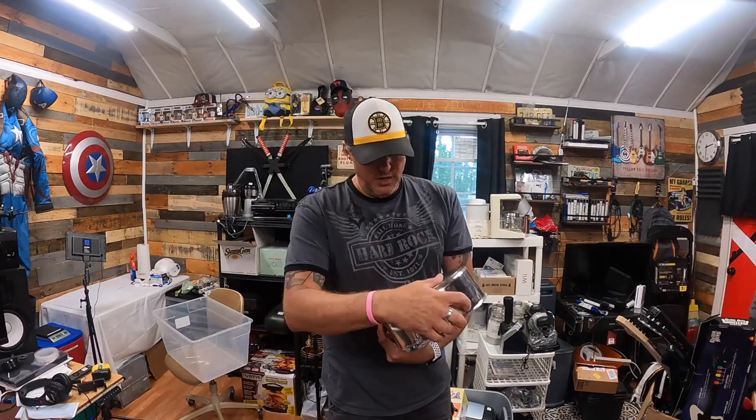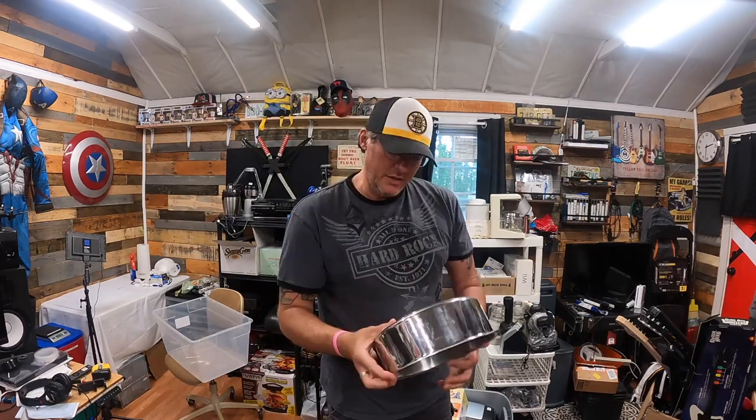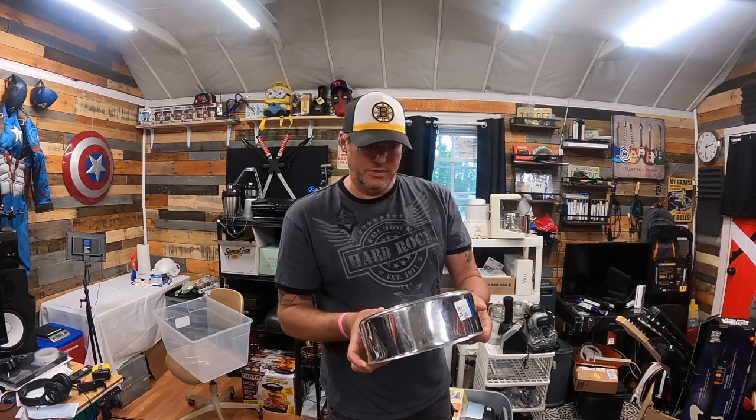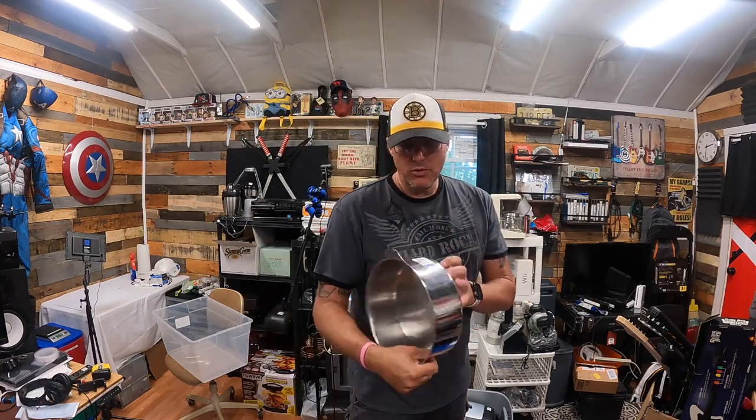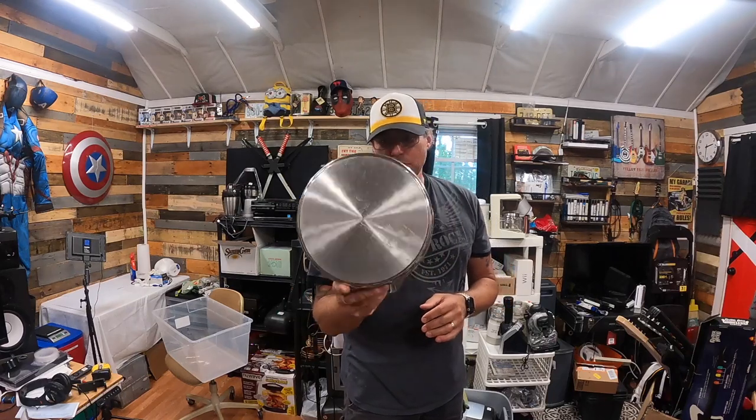This is a vintage — I don't know if it's really vintage, but it's a Triplonics pot. I don't have the lid for it, but just this pot alone — I paid right around four bucks — would probably get me anywhere from $20 to $35.